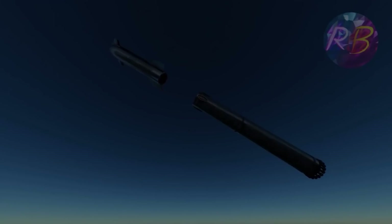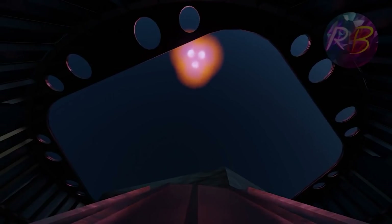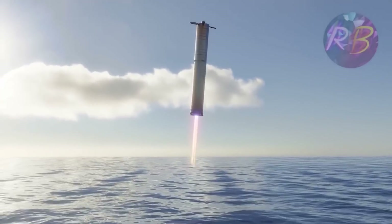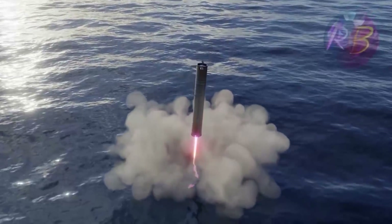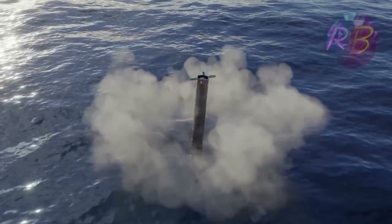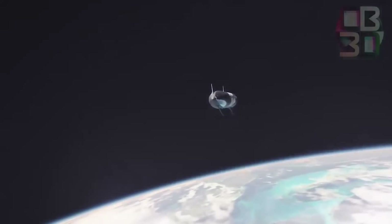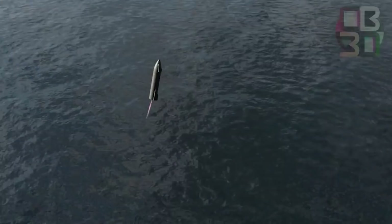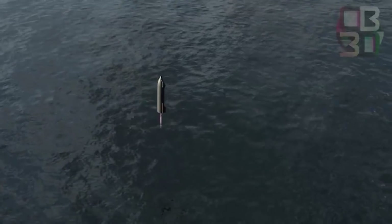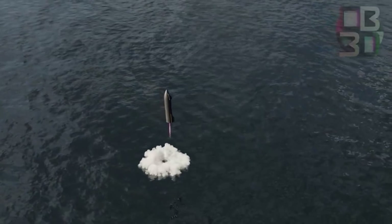Based on the flight plan SpaceX filed with the FCC back in May, the mission will see the booster separate from the Starship approximately 120 seconds into flight. The booster will then perform a partial return and make a soft splashdown roughly 32 kilometers — about 20 miles — off the shore in the Gulf of Mexico. The Starship will then achieve orbit before performing a targeted soft splashdown about 100 kilometers off the coast of the Hawaiian island of Kauai.